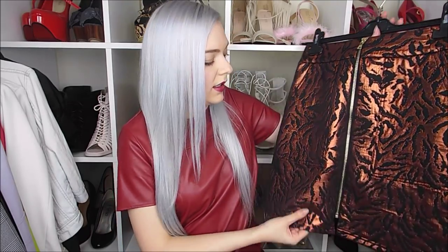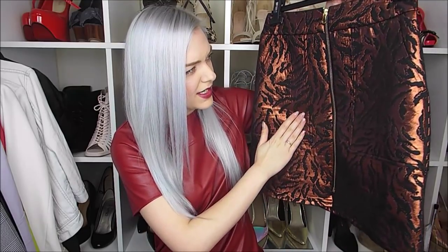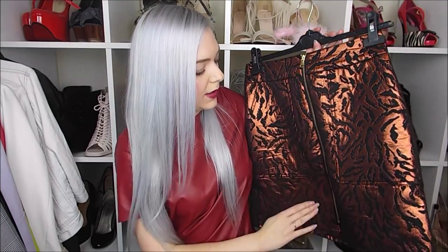The next item is that same skirt but in a different pattern — they do it in a load of different colors and patterns. I love how it fits, so I got this one too. It's like a bronzy, tigery kind of pattern and I thought it was really nice for winter — Christmas parties or going out at Christmas. It's metallic, which is great for the festive season, and it's got the same big pockets and zip. I'm pretty sure this one was £35 as well.